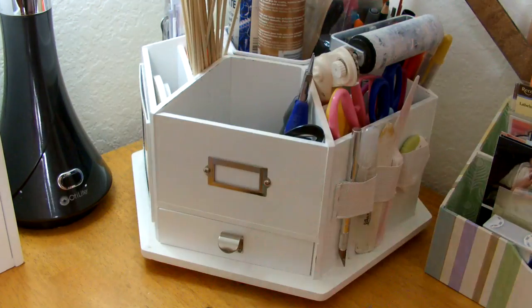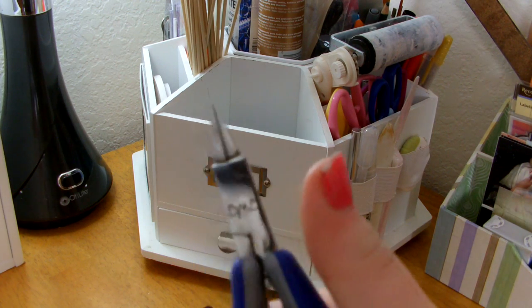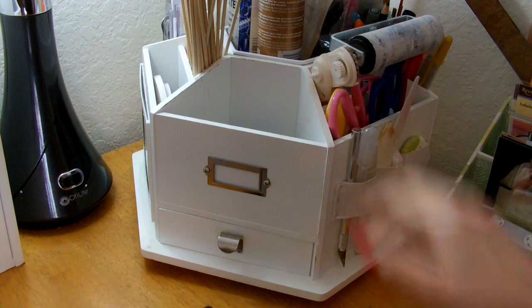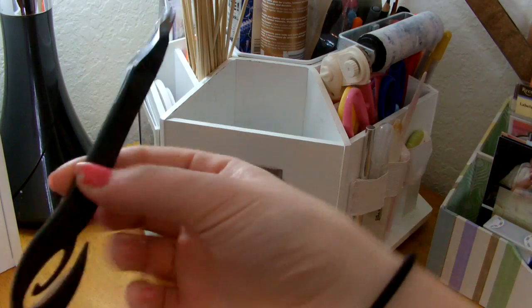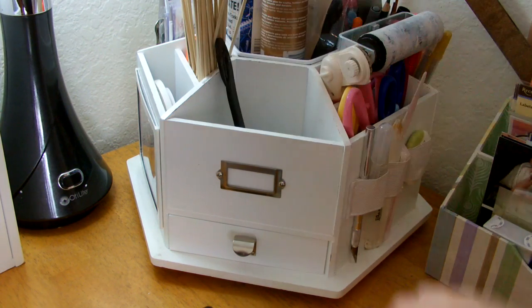In here I've got some colored staples. I've got some pliers, really for jewelry making, but sometimes when you're working with metal and scrapbooking it's nice to have. And it looks like I've got an envelope opener, which I never use, but that's what I keep in there.